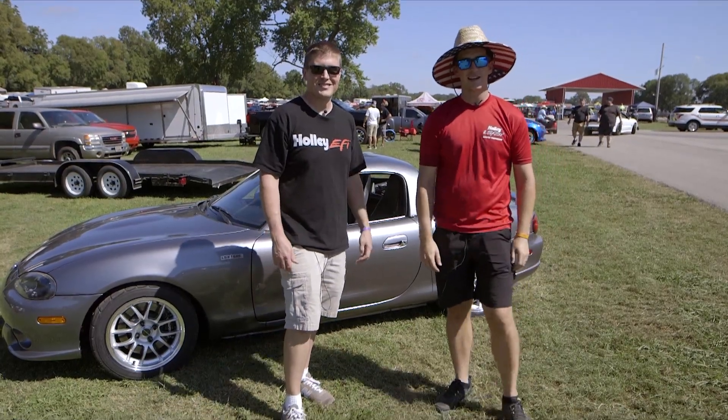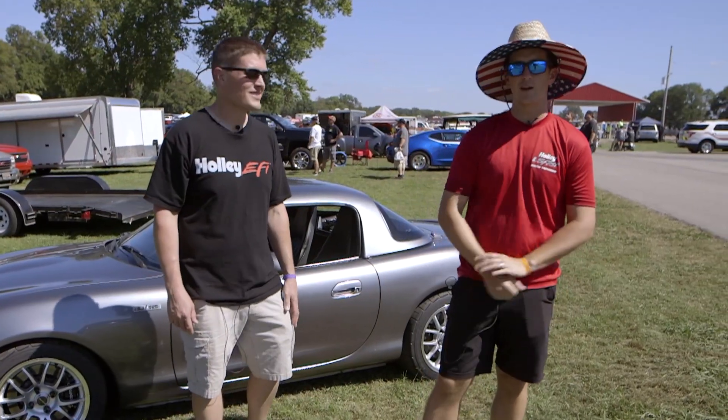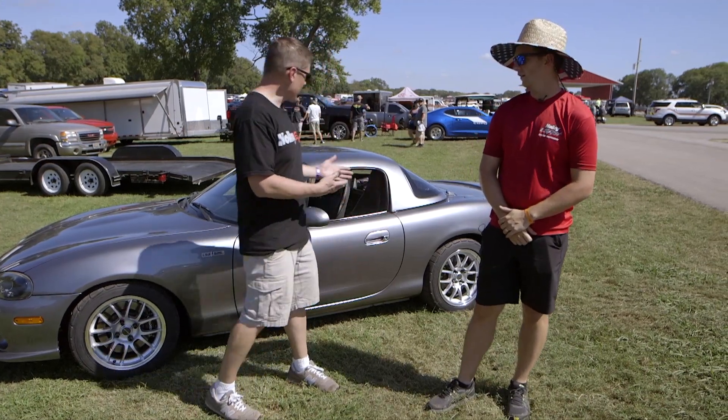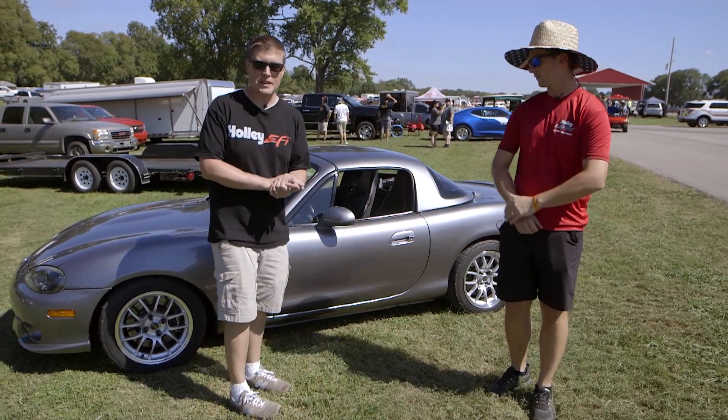We're at LS Fest 2019. This is Tom — you may recognize him from Tom's Turbo Garage. What did you bring to LS Fest today? I brought my 2004 Mazda Speed Miata.